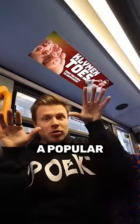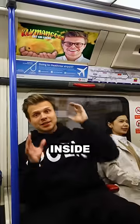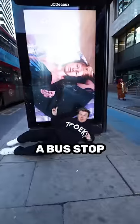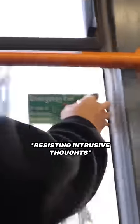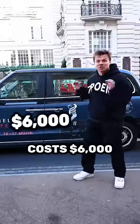An ad placed here on a bus on a popular route is going to cost around $700 a month. Ads placed here inside the carriage tend to be quite trashy and they cost $2,000. A bus stop panel ad is going to cost you $3,000. A cab wrapped in an ad like this costs $6,000.